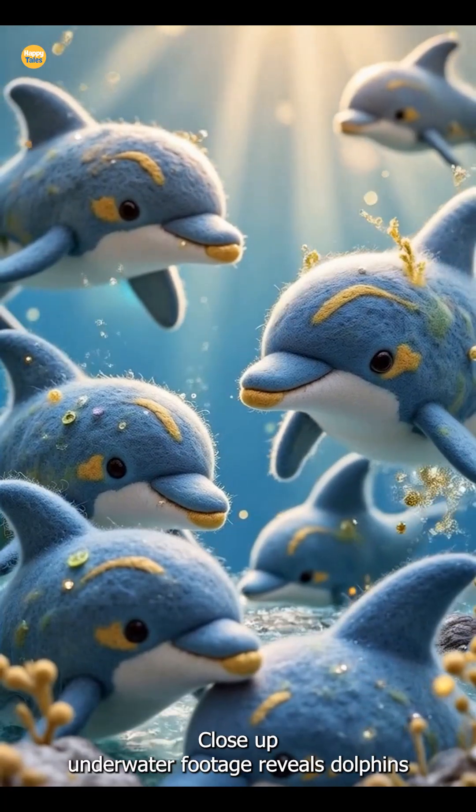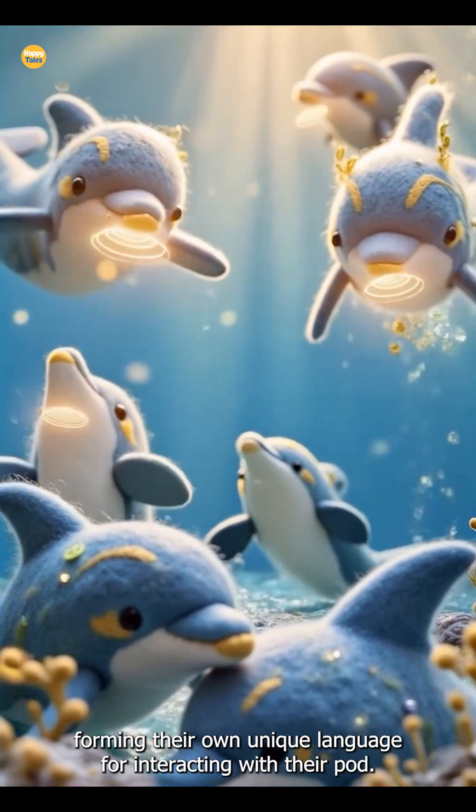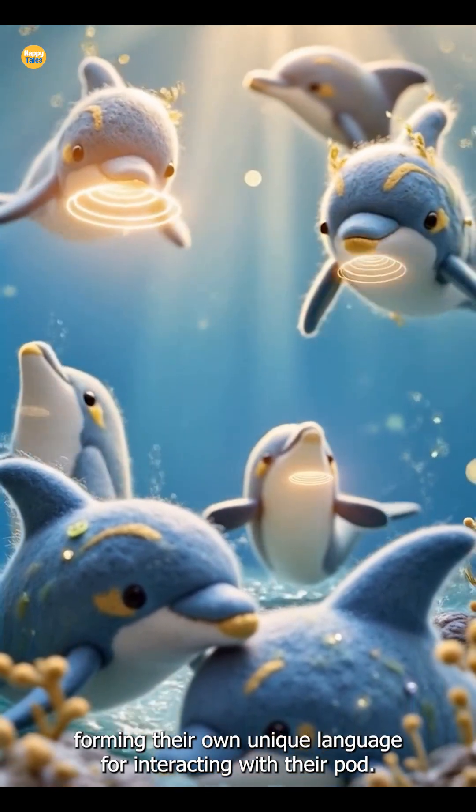Close-up underwater footage reveals dolphins using their mouths to communicate through clicks and whistles, forming their own unique language for interacting with their pod.